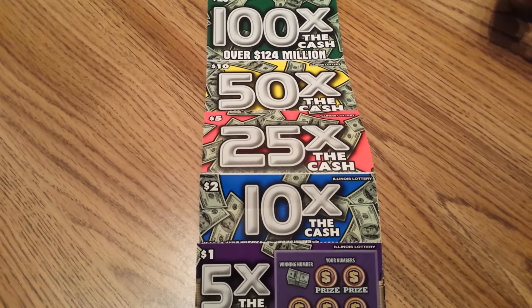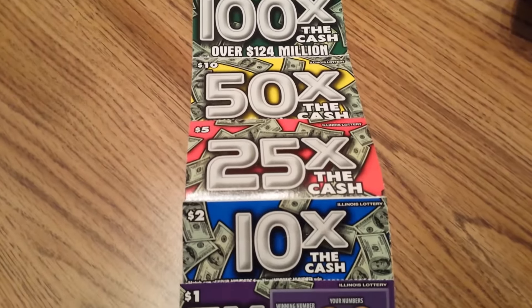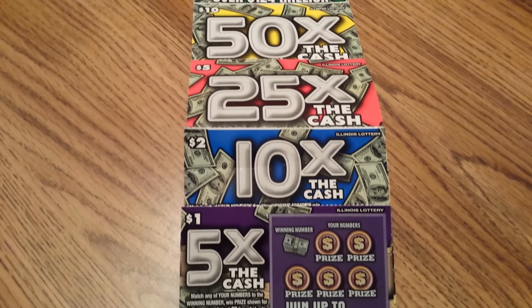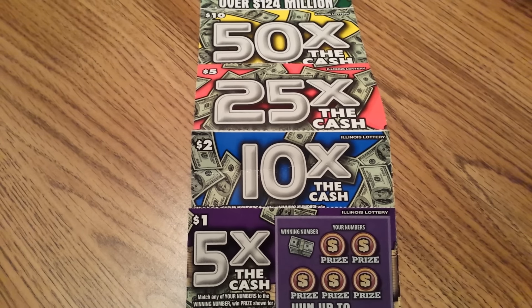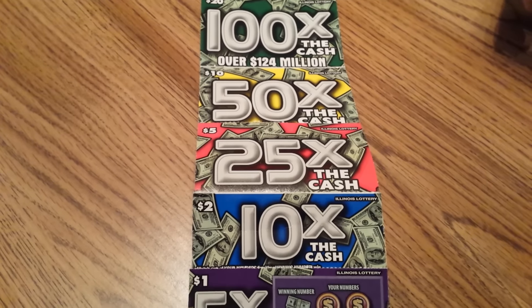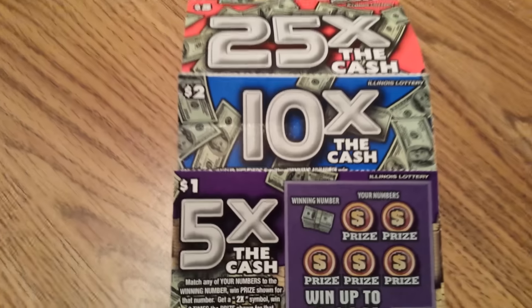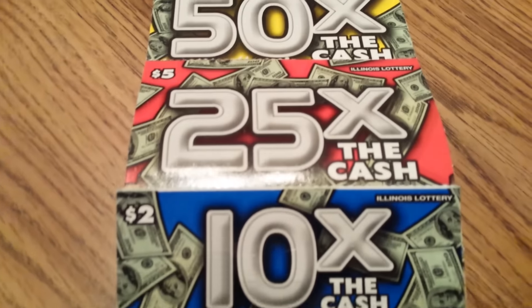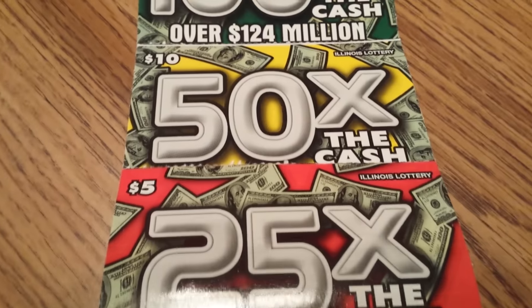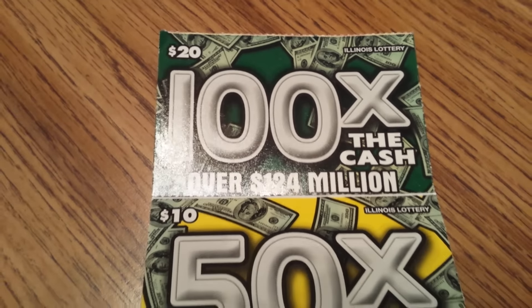Today I have the 100 times, 50 times, 25 times, 10 times, and 5 times the cash family. I got a $1 five times, a $2 ten times, a $5 25 times, a $10 50 times, and a $20 100 times — the whole family, like I said.